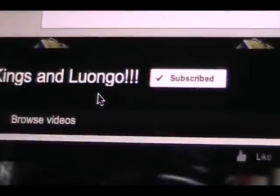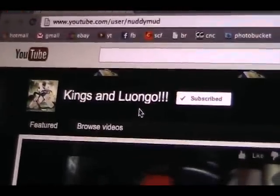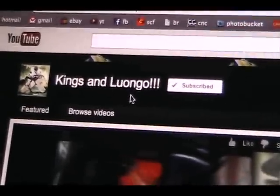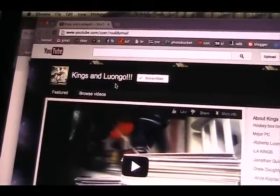And lastly we have NuttyMud. NuttyMud asked me to give him a shoutout, so there it is. Looks like he likes the Kings and Luongo. Check out his channel, check out all three of those guys and subscribe to them. Make some trades or get to know them and overall just grow the community.